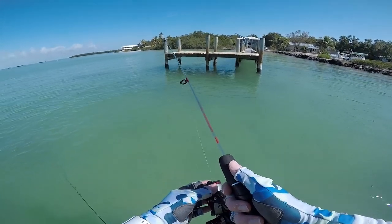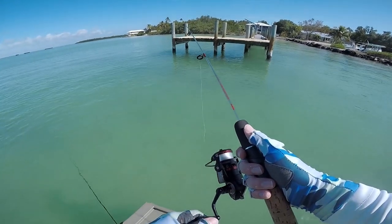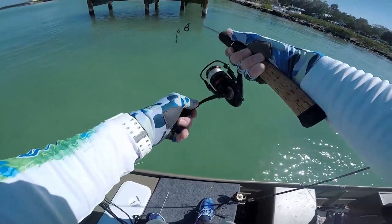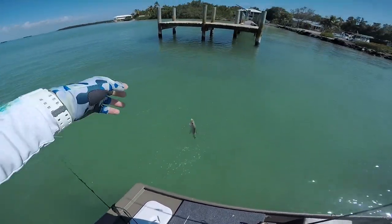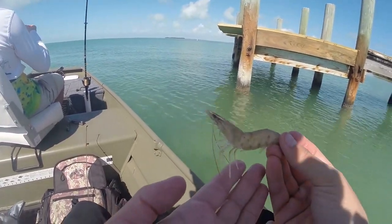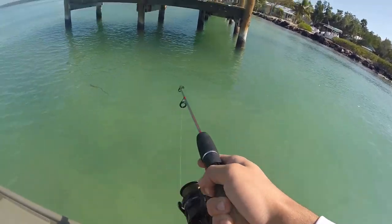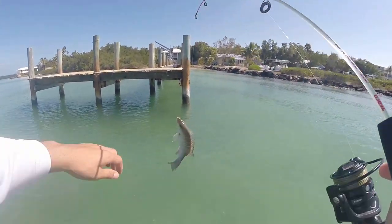Oh darn — oh there you go, maybe to attract the shark. There we go! Oh yeah, it's a big one. So this is what we're using right here. Oh oh — this one's huge, oh my god Ryan, look at this, oh my god! There we go, nice.